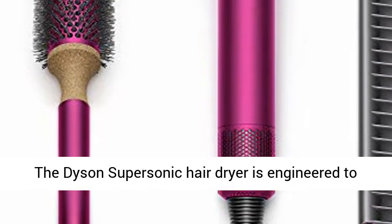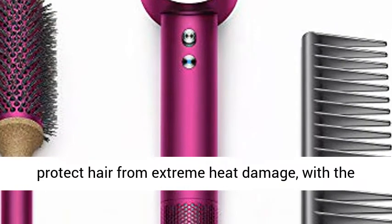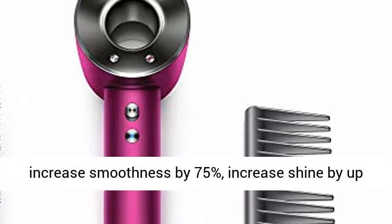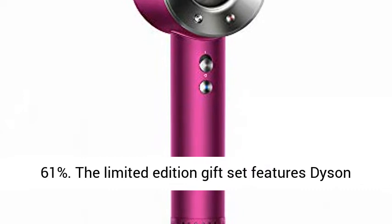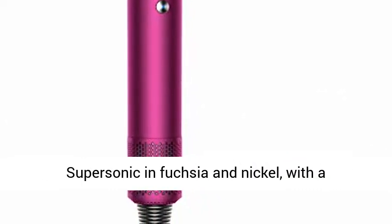The Dyson Supersonic Hair Dryer is engineered to protect hair from extreme heat damage, with the fastest drying plus and controlled styling to help increase smoothness by 75%, increase shine by up to 132%, and decrease frizz and flyaways by up to 61%.